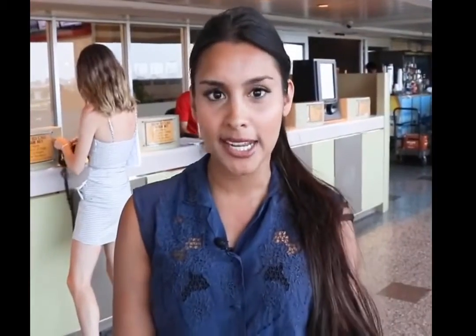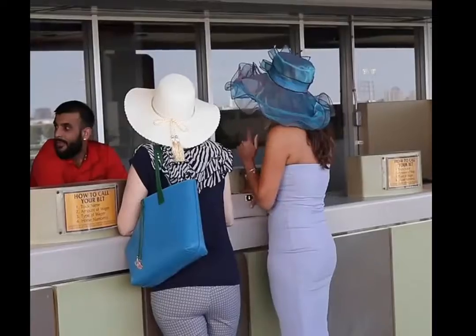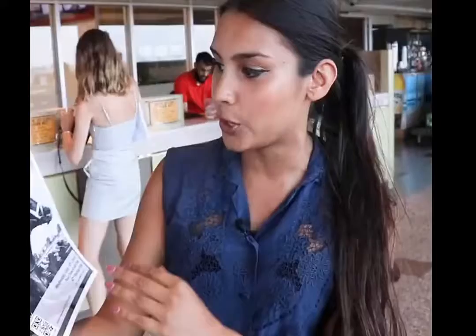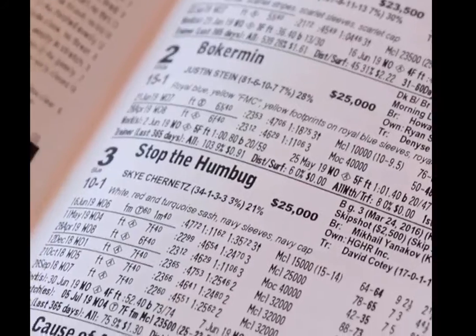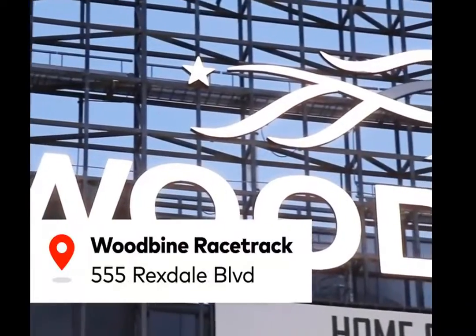A big part of the experience here at the racetrack is obviously betting, and it's actually not as difficult as you might think. You have two different options: you can either go to a teller or to a self-serving kiosk. But before you even place a bet, this is really important — you want to give the program a full read through. It has the full schedules of the races and stats about the horses, so you're able to make an educated decision. When it comes to the amount of money you can bet, it can be as low as 20 cents or as much as you want — there's no limit. Fingers crossed you get lucky.